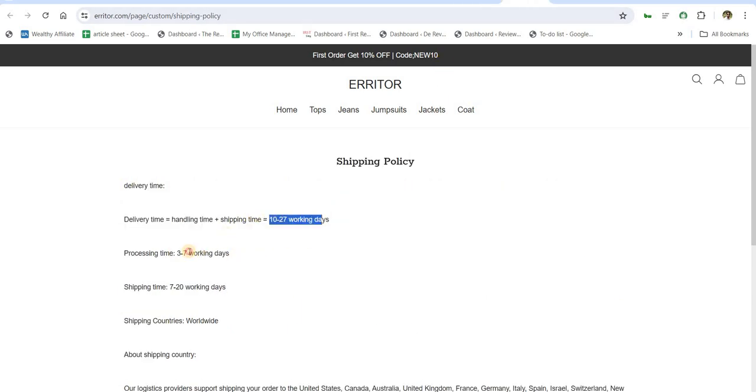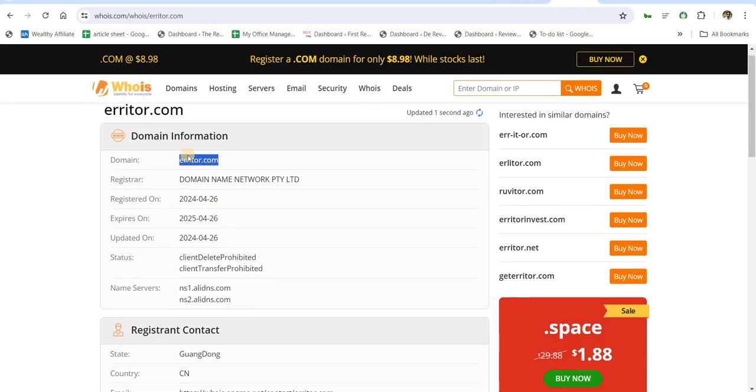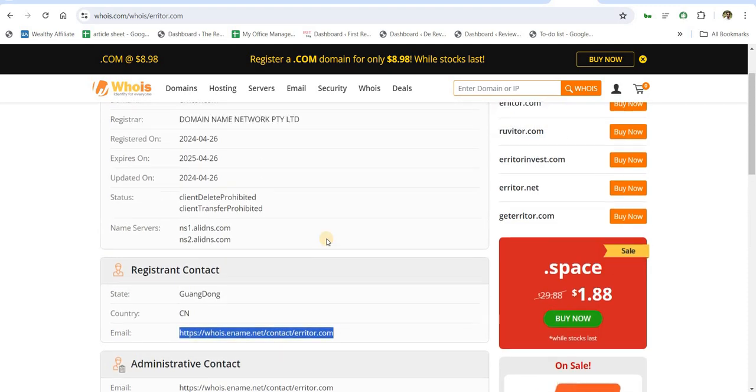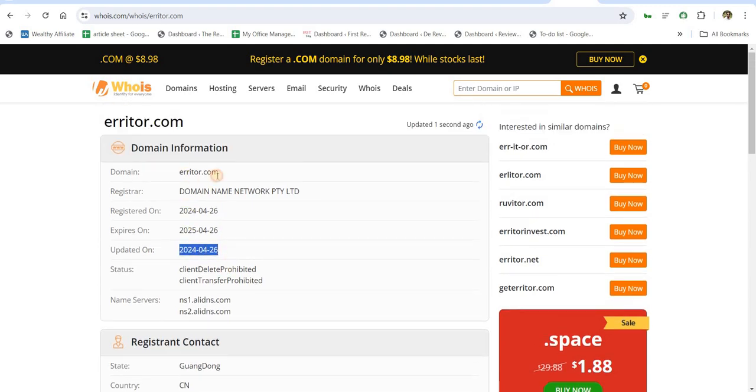Now let's check the WHOIS information of Erriter. The registrant contact details are not clearly mentioned by Erriter.com, which means they are hiding themselves from their customers. The phone and email they provide — whether real or fake — no one knows, but you need to verify them before shopping.